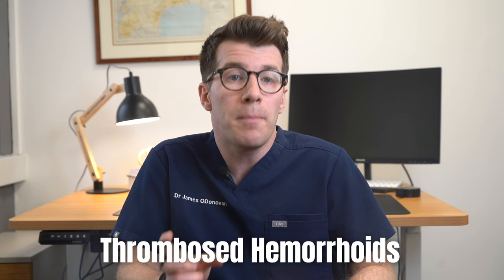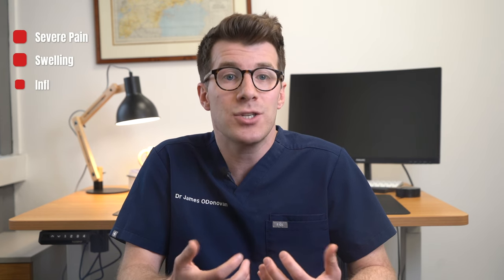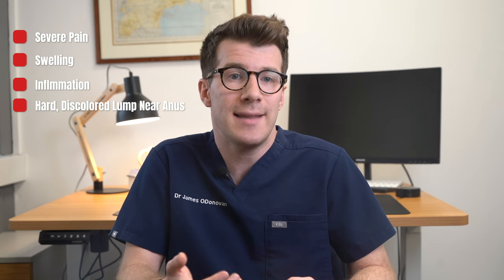Finally, there are thrombosed hemorrhoids. These are external hemorrhoids where blood pools and forms a clot, leading to severe pain, swelling and inflammation, and sometimes a hard, discoloured lump near the anus.